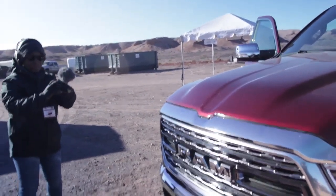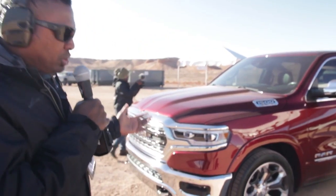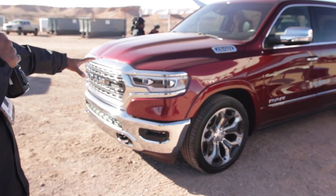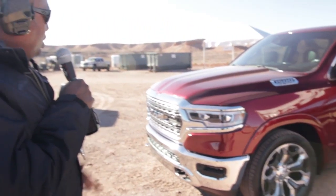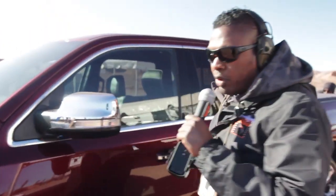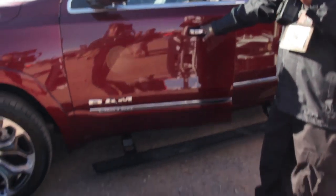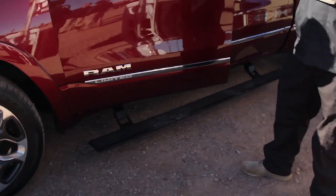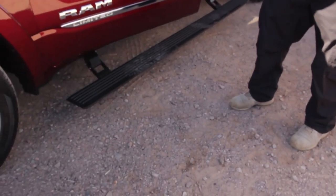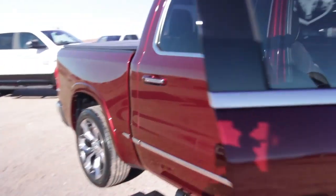There are huge upgrades going on with RAM right now and they're slowly moving through the line. The front lights are a little different and they're adaptive, they've changed the grille, and there are new options available. For example, when you open the door the side steps drop down — the running boards drop down — that's awesome.